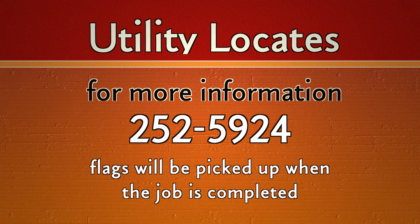The different colored flags represent different utilities — for example, blue is potable water while red is power related. The flags all have the number 252-5924 on them, which is the number to call if you have any questions about locate flags or if you have accidentally removed flags. Utilities Locates also wants you to know that the flags will be picked up once the job is complete.